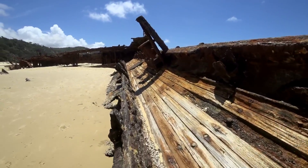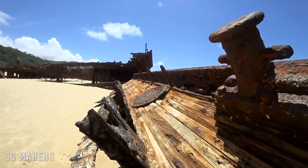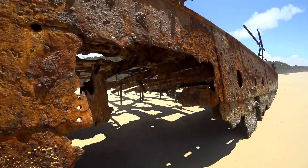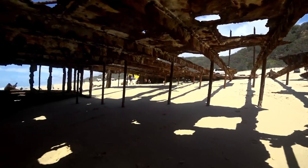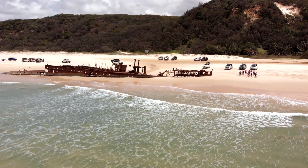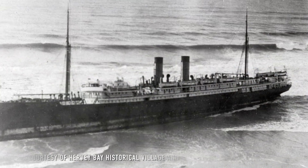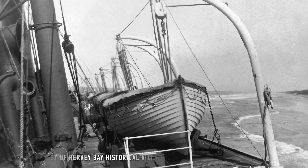The SS Maheno was built in Scotland in 1905 and boasted excellent facilities for first class passengers who formed the majority of her cargo on trips between Sydney and Melbourne. In 1915 she was converted as a medical ship and then served on the many Gallipoli battlefields. In 1935 she was taken to Japan to be scrapped, but one of the tow lines broke and she drifted onto Fraser Island where she still lies.